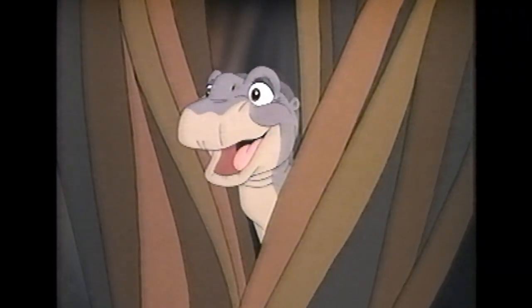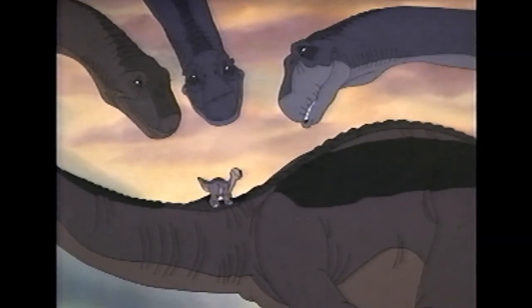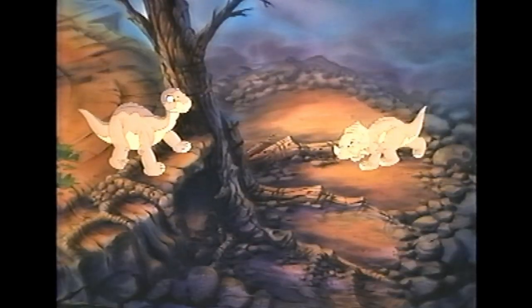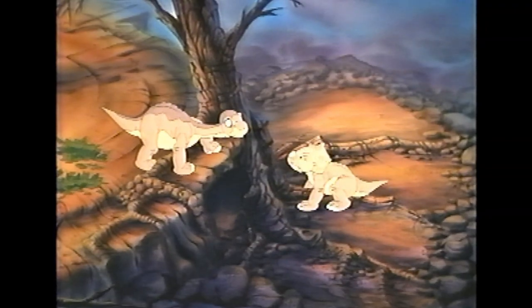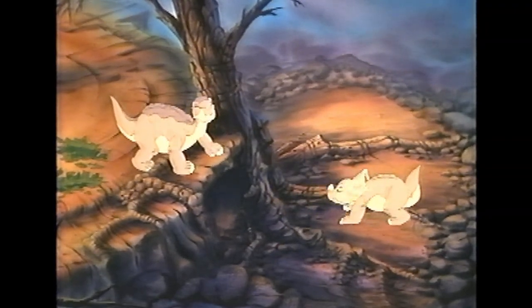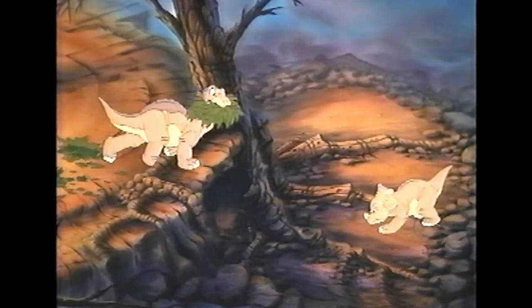The main character is of course Littlefoot, a Brachiosaurus living with his mother and grandparents, and soon enough we get introduced to Sarah, the Triceratops. Littlefoot and Sarah have a bit of a rivalry going on throughout the rest of the movie. This actually caught me by surprise, since I remembered their dynamic from most of the other movies I watched as a kid where they're pretty good friends, so to see them starting off with this sort of feud was really interesting.